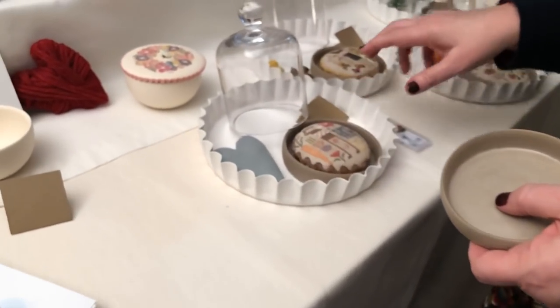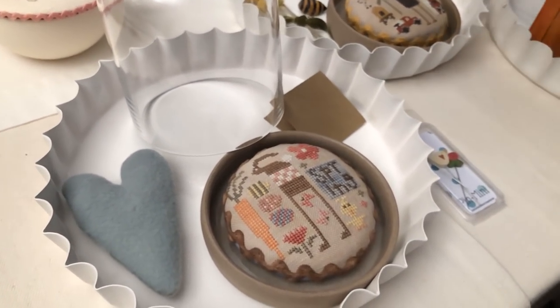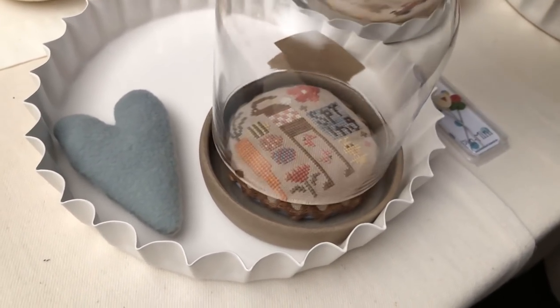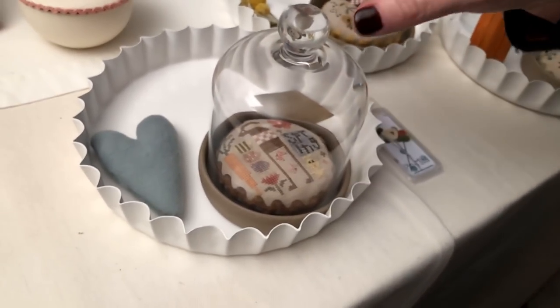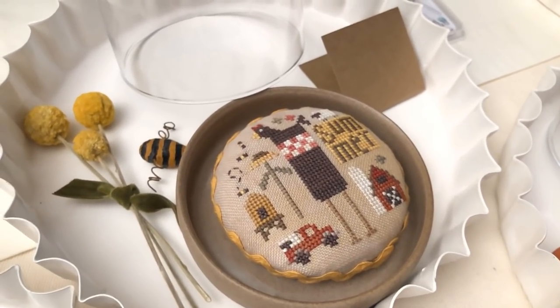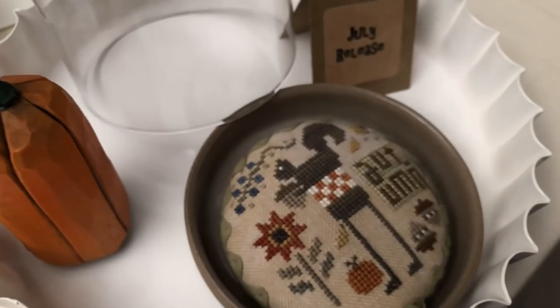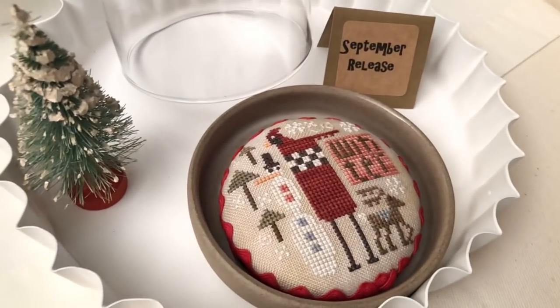I did a seasonal series to fit in here — spring, summer, autumn, winter — called Whirly Gigs. They're finished a little bit smaller so that you can put a glass cloche over the top and display your needlework that way. There's a summer one with the chicken and farmhouse, autumn with the squirrel coming later this year, and a little red bird for winter.